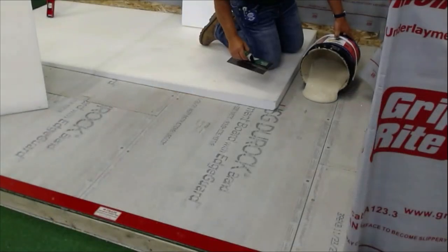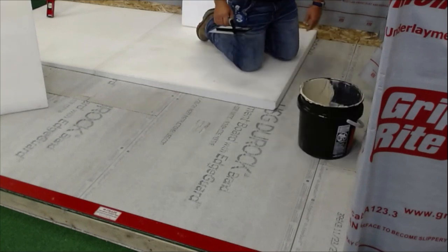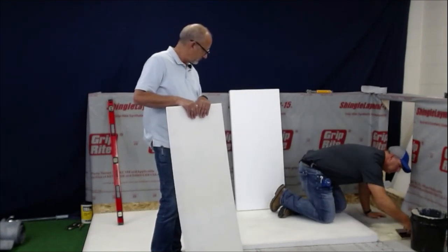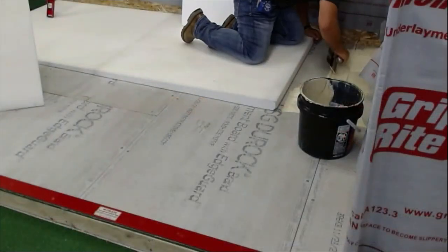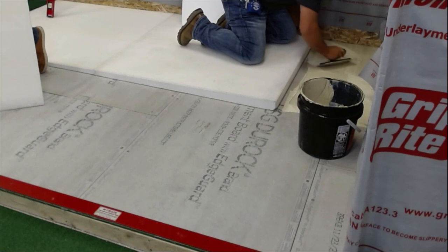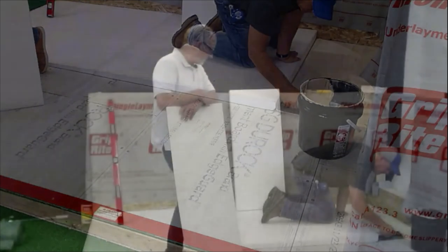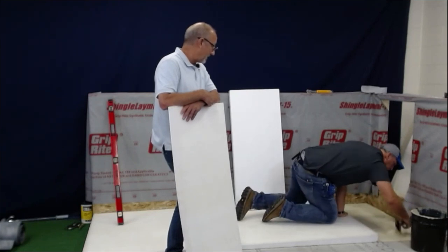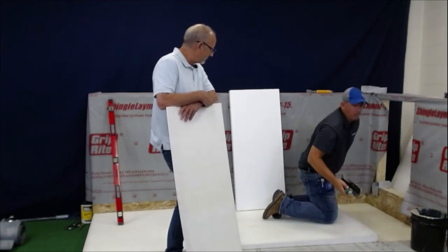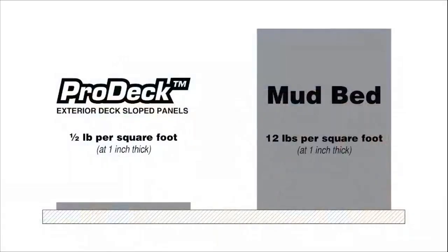What trowel do you recommend? For this one I'm going a little bit deeper of a notch — you want to get enough in there. It spreads like butter. Comparing this versus mud — you're looking at a lot of mortar to do it the traditional way. We calculated it would take about 13 eighty-pound bags for a deck this size versus about eight pounds per panel with ProDeck. A lot of savings, just trying to get it up and down the ladder.